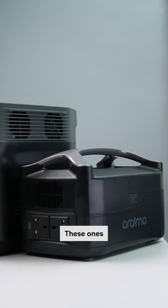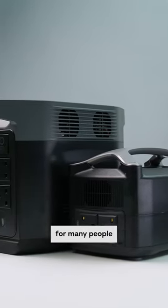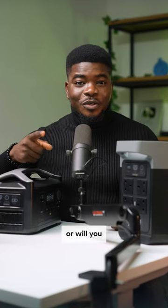Holding a power station like these can be very efficient for many people, and it has been for me. Will you be getting one or will you stick to your good old generator? Leave me in the comments.